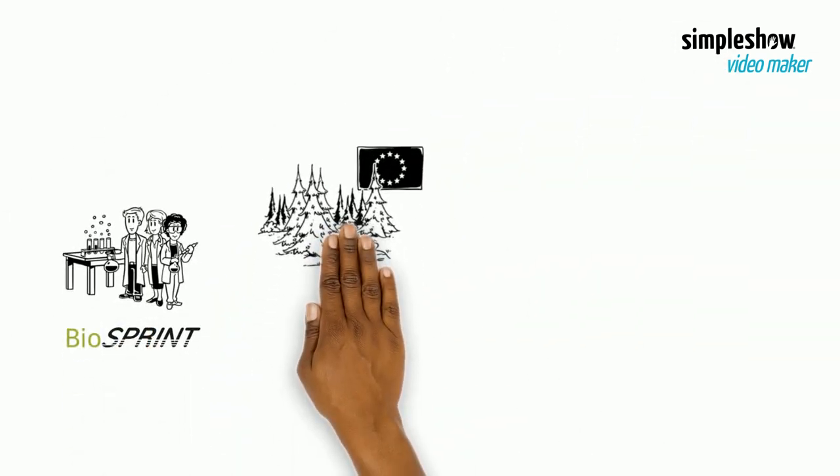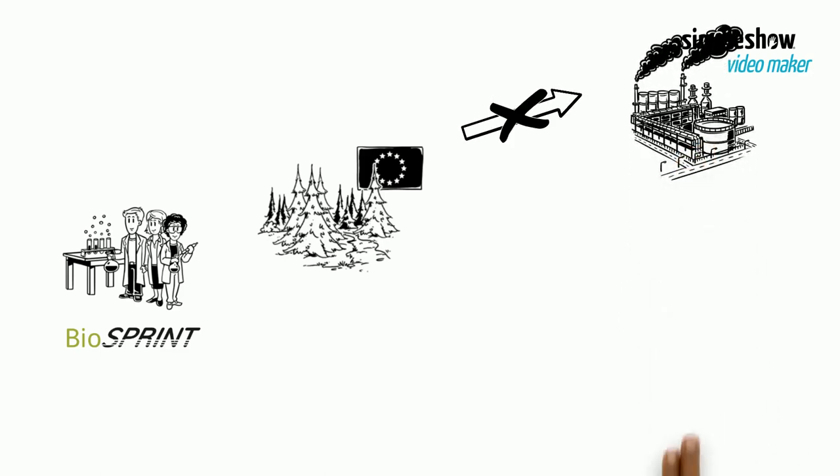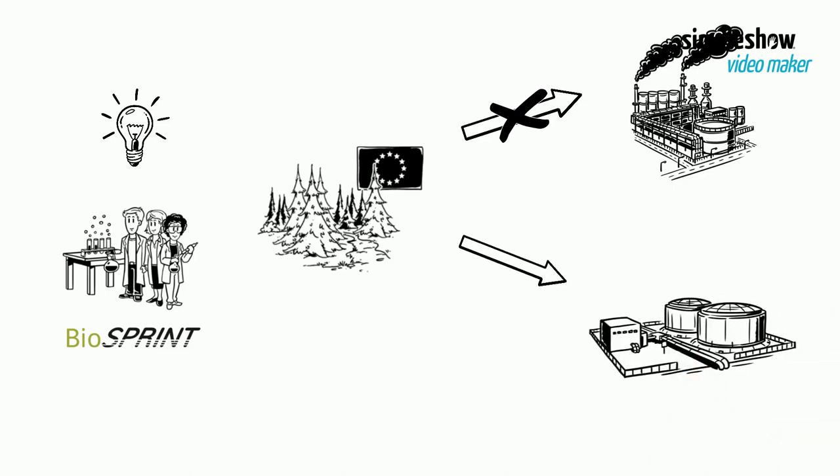Our team has noticed that over 275 million tons of technically available hemicellulose are produced annually in Europe. Current technologies typically use the hemicellulose only thermally. The hemicellulose can be used to produce new products, integrated at a biorefinery concept using a cascading principle.